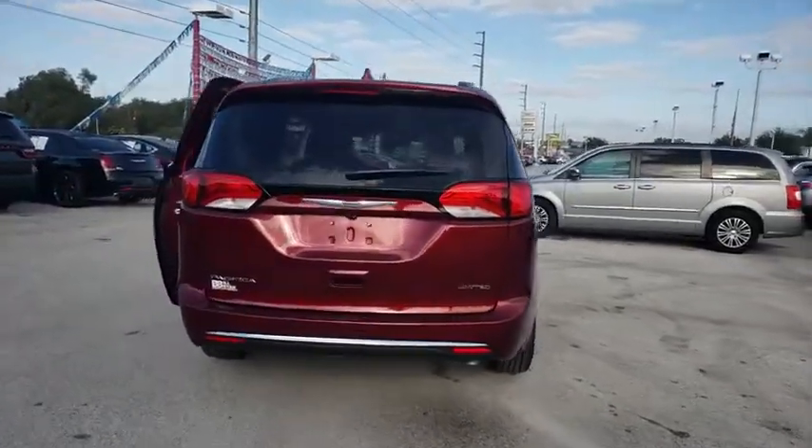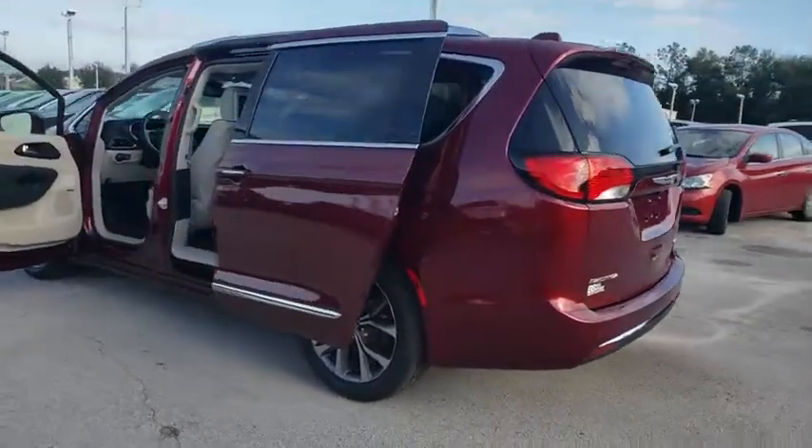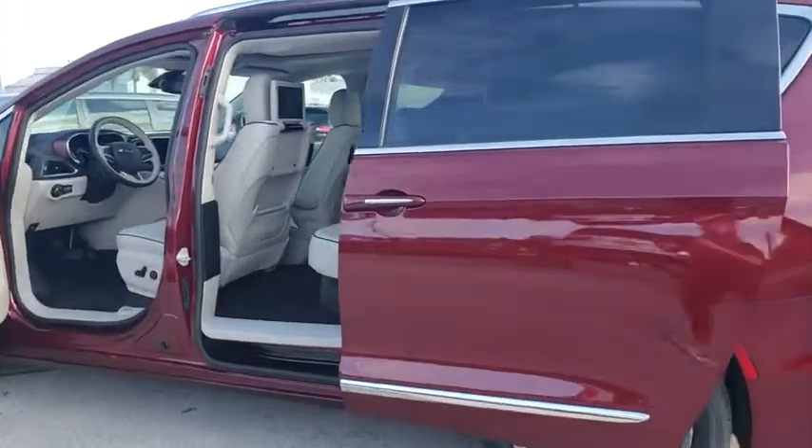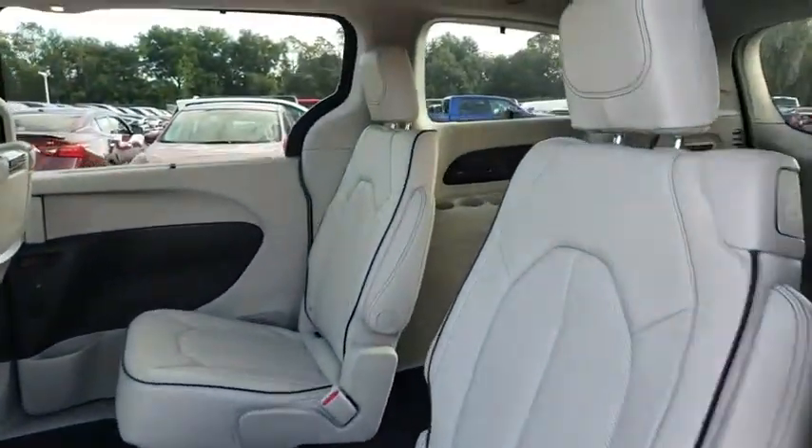Here are some of this vehicle's great options: remote engine start, anti-lock braking system, power liftgate, stability control, traction control, keyless entry, power passenger seat, backup camera.